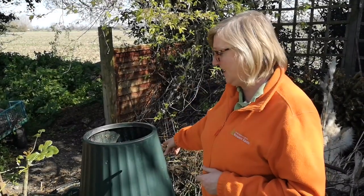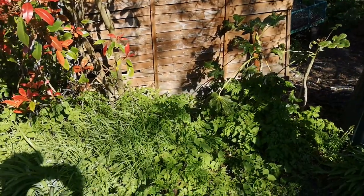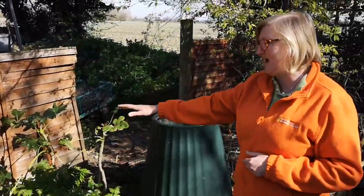If you don't have a plastic container like this, don't worry. You can put it in a big pile and if you've got an old bit of carpet or something like that, cover it over.